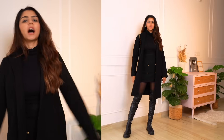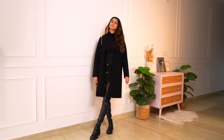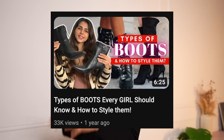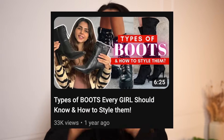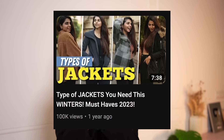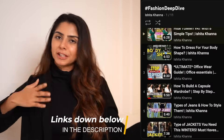This is how the outfit looks — the vibe is very Parisian, very French. She's paired it with a black handbag and so have I. Tell me in the comments how you like this one. I've also done a video on different types of boots and what to pair them with, and another on different types of jackets perfect for winter. Do check those two videos out — they're super helpful and in my playlist called Fashion Deep Dive.